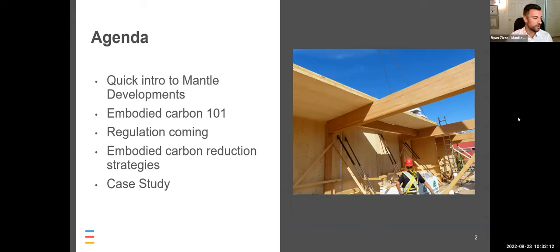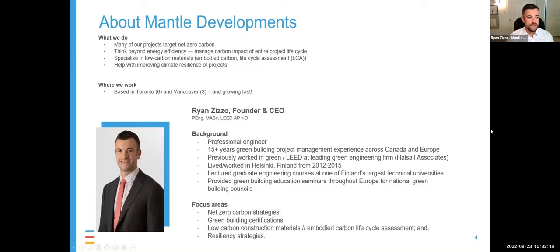A quick intro to Mantle Developments. We're a nine-person consulting company with six folks in Toronto and three in Vancouver. We help construction sector projects move beyond energy efficiency and go towards full net zero carbon. We like to look at the total lifecycle impacts of a project, including materials, and look into resilience strategies so that projects can be future-proof, net zero, and climate resilient.